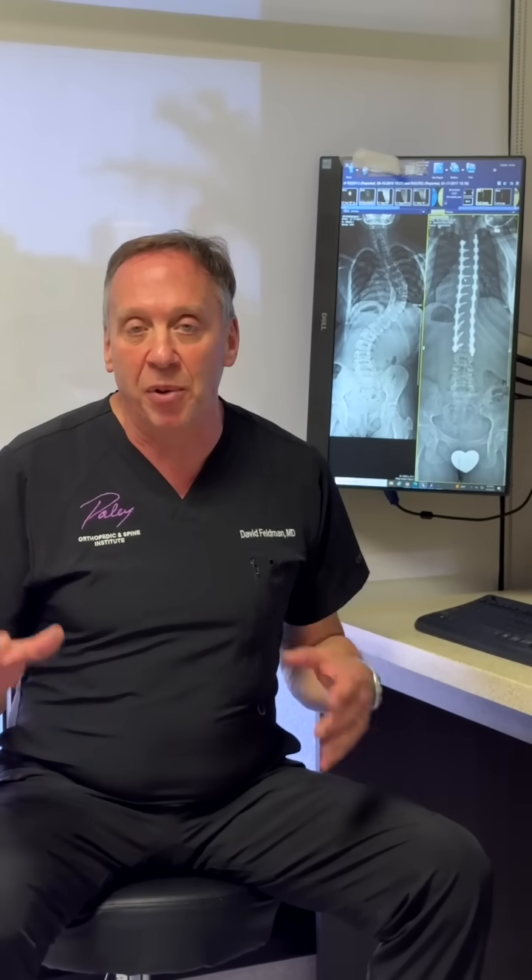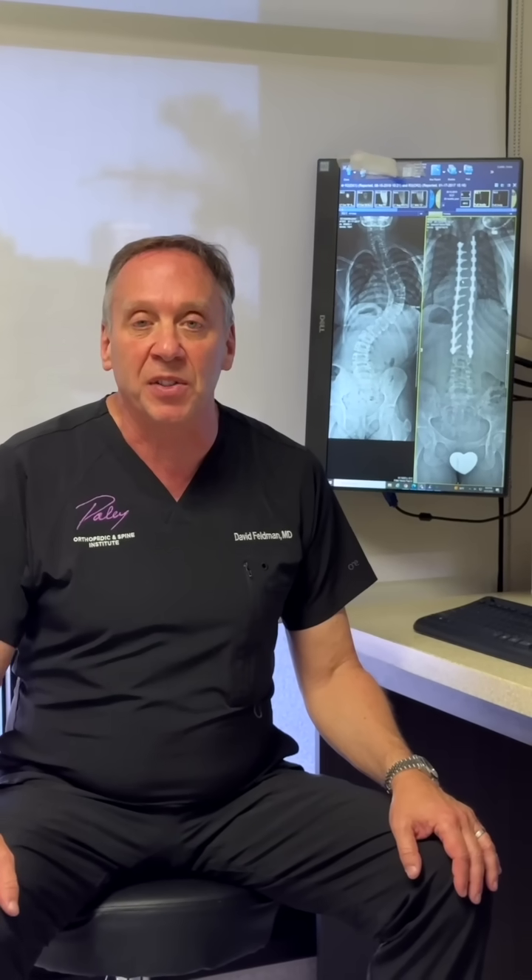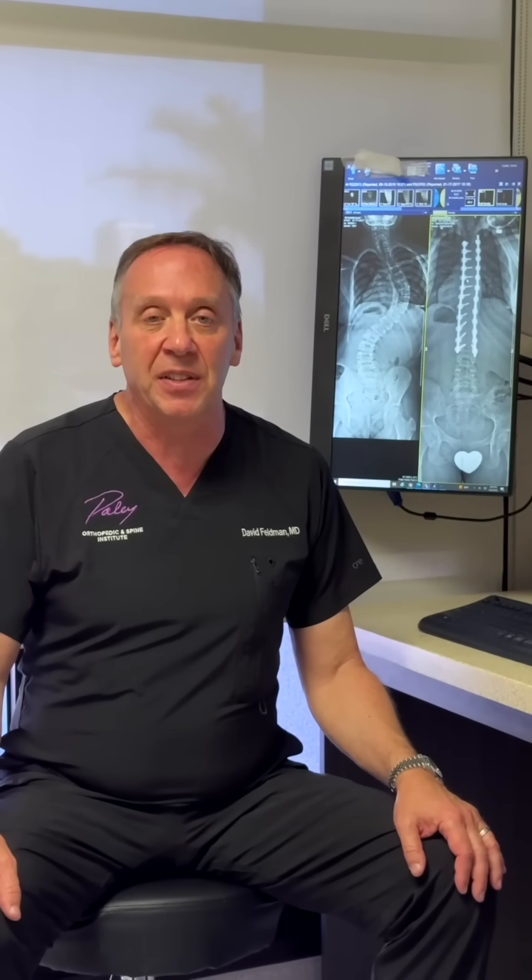My name is David Feldman. I work at the Paley Institute. I head the spine program here and we do complex spine as well as scoliosis. Scoliosis is a diagnosis I wanted to talk about today, along with some of the new current treatments and developments in the treatment of scoliosis.